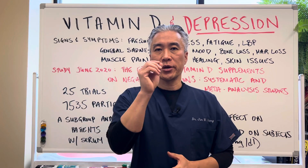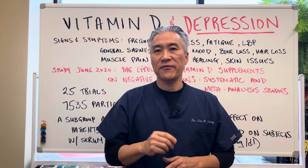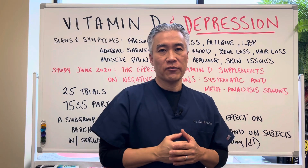Welcome back. This is Dr. Jun Sung, where clinical excellence meets excellent results. Today we're going to talk about vitamin D and depression. So let's get right into it.